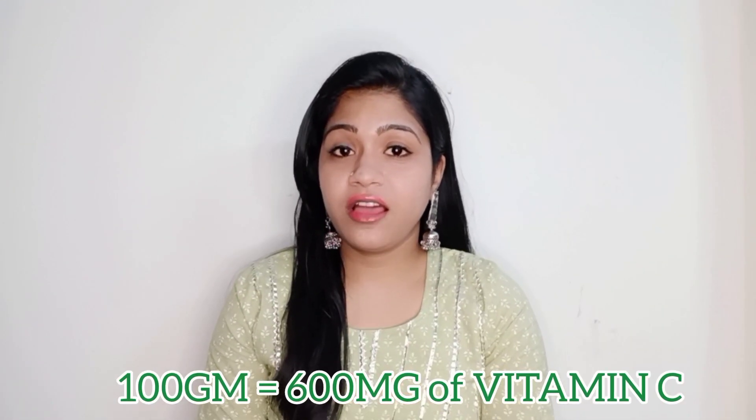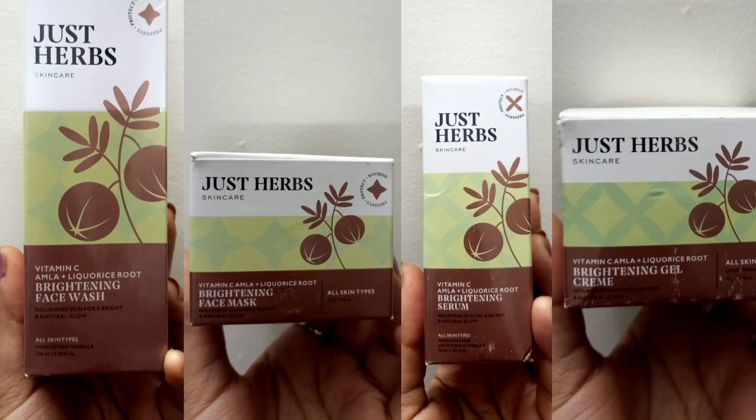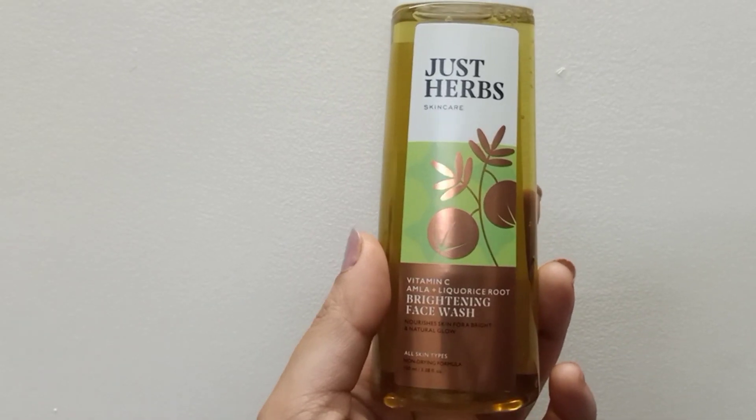100 grams of amla has 600 mg of vitamin C — that's the reason I was dying to get my hands on this range. Just imagine that much vitamin C going directly into our skin! Coming to this range, it has a vitamin C face wash, a clay mask, a serum, and a gel cream, so your skincare routine is basically sorted with just one range.